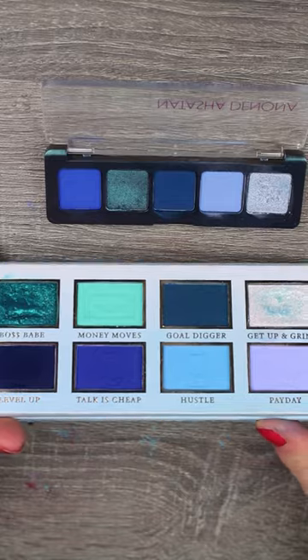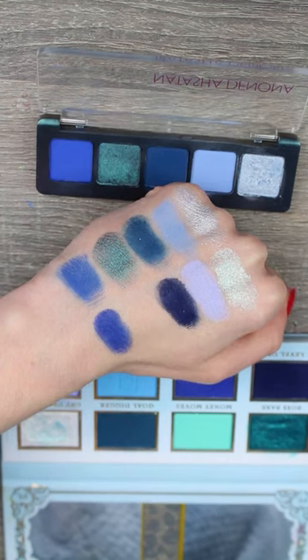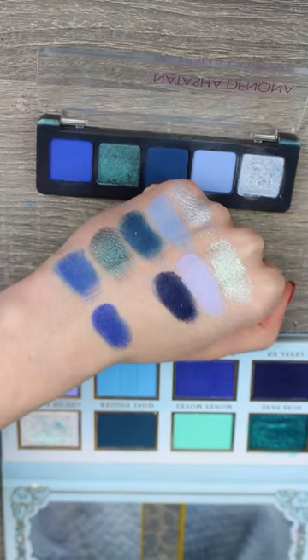Next let's try my P. Louise — stack them up. You can definitely see the undertones are very, very different in this palette.